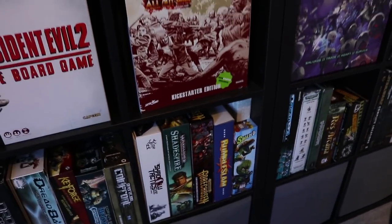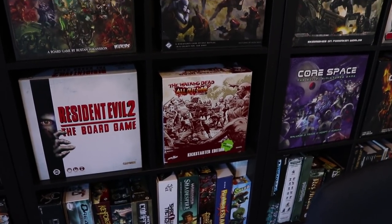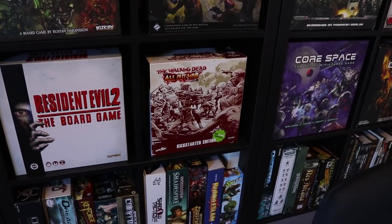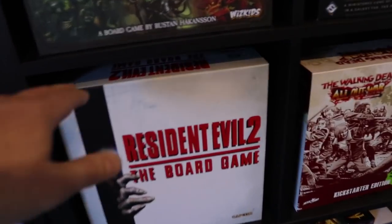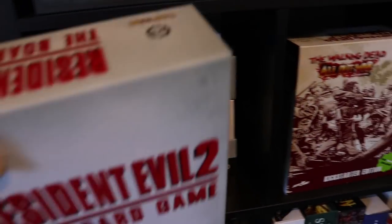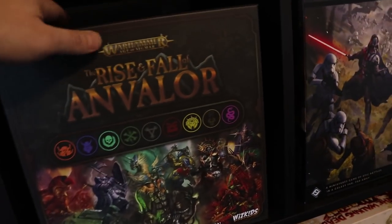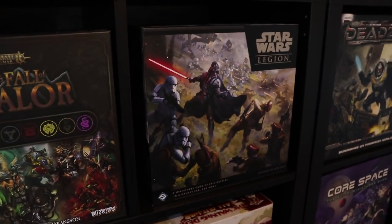We've got Crowdfunder card game tucked in there, my Walking Dead All Out War Kickstarter edition — the thing that started off this channel — and I still enjoy that game now. We've got the Resident Evil board game, and tucked behind that are all the expansions as well. We've got the Rise and Fall of Anvil game which I really enjoy playing; there's a review of that on the channel. Behind some of these there are also models and extra games tucked behind them.